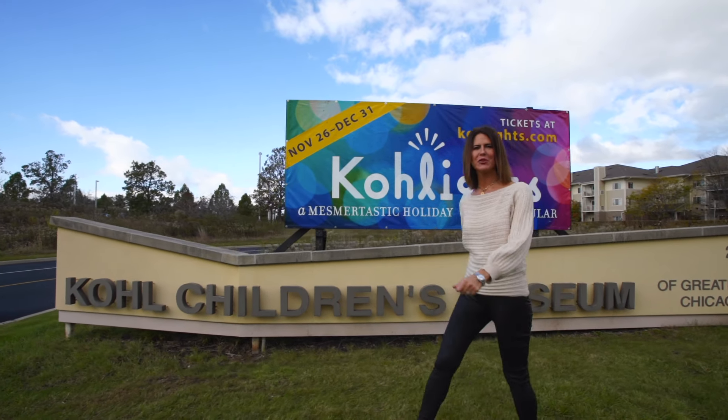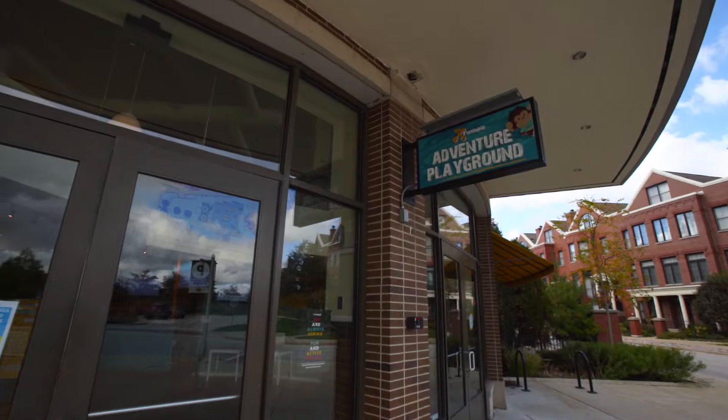Plus, there's plenty to keep the kiddos entertained with the Kohl's Children's Museum, Fun-topia, and Color Me Mine.